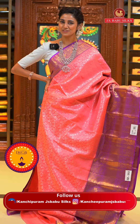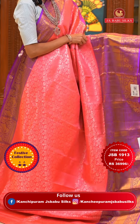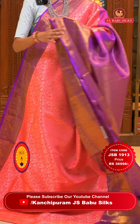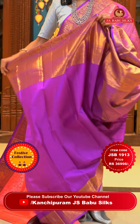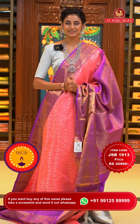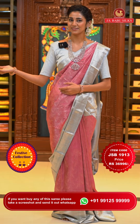This one is a gorgeous combination of peach with magenta. The body has a lovely florals and leaves jaal pattern all over it in silver zari, shining very prettily. The contrasting border has yalis with florals and leaves jaal, and we also have cross lines in gold zari. The pallu has diamond brocade work all over it in gold zari. This is our very pretty contrasting blouse. Item code is JSB 1913, weaver's price is ₹36,996 only. Send the screenshot to WhatsApp number 99125 99999.